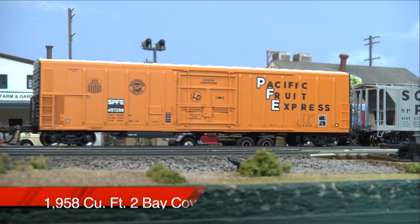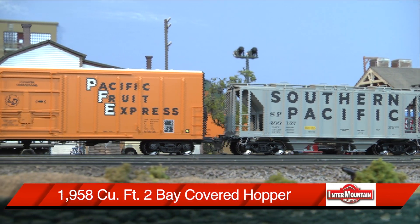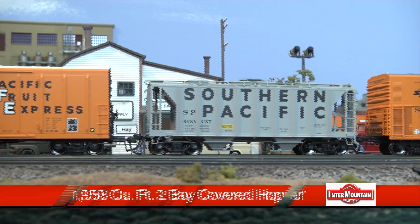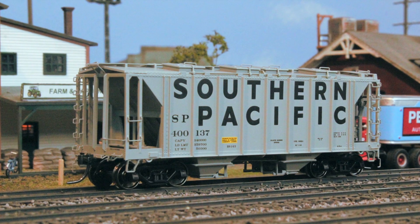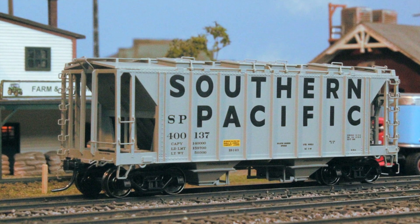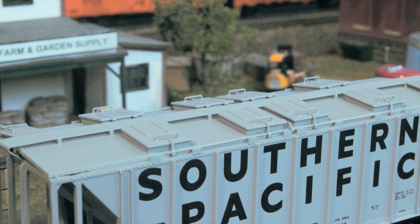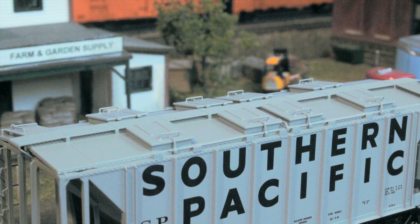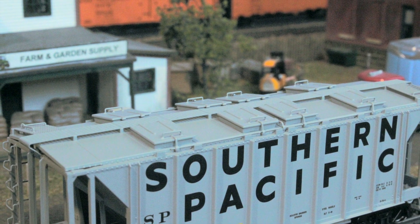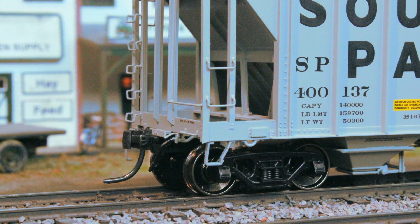Following behind is this Intermountain 1958 cubic foot covered hopper with closed sides in SP billboard lettering. Based on the hoppers that were built in 1949, this two-bay covered hopper has lots of details — from its wire grab irons, ladders, side ribbing, and metal etched roof walks, to its metal wheel sets and those KD couplers.